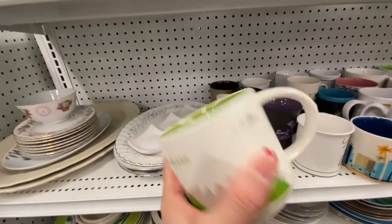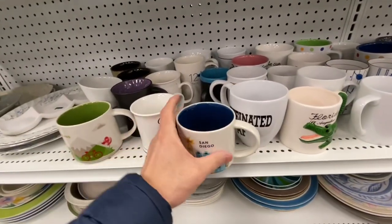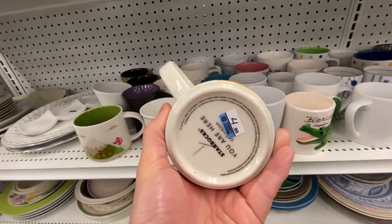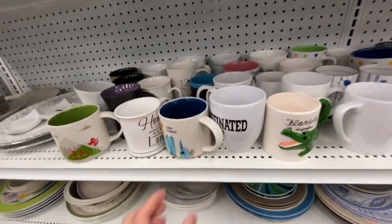Some Starbucks mugs from Portland — looks pretty new. $4.99, that's expensive. And here one from San Diego. Same thing. I looked these up — they're not very valuable.